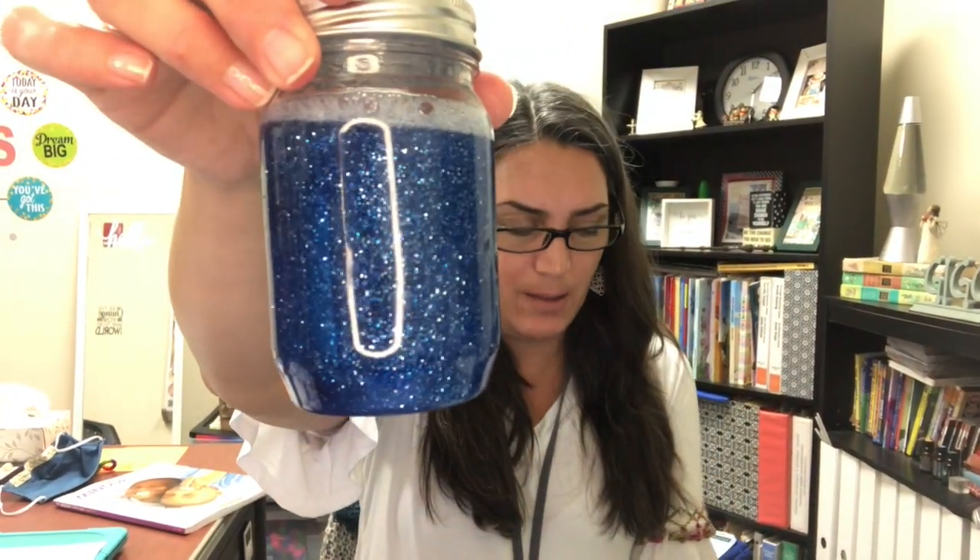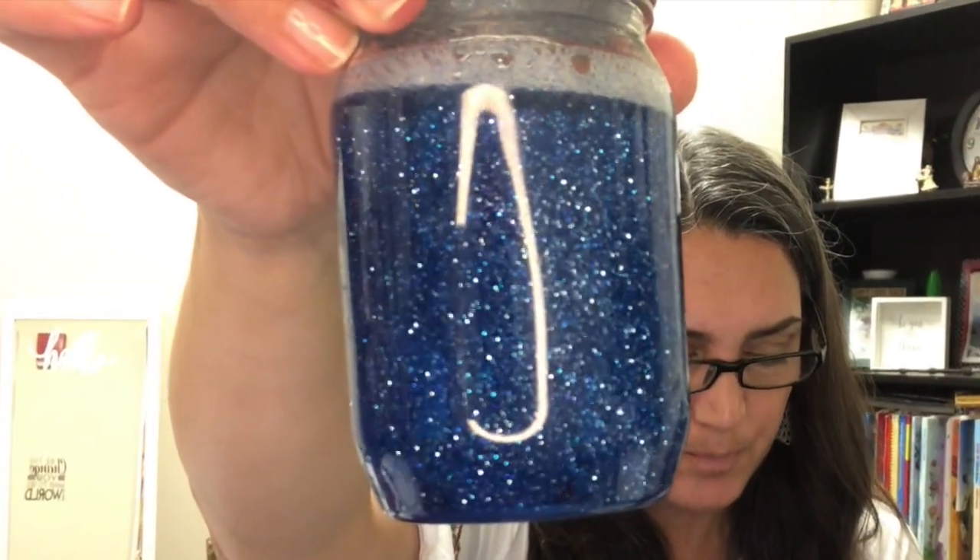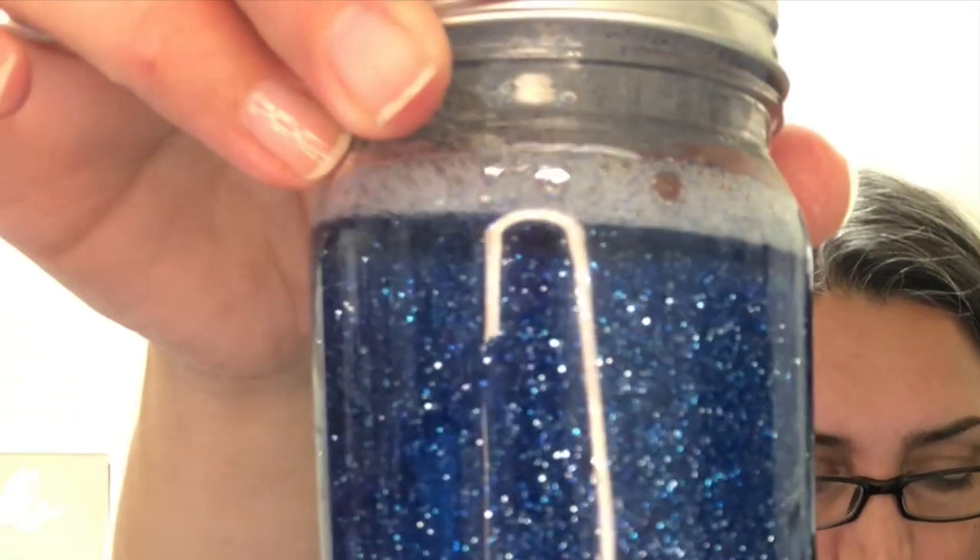Hi guys. I want to start out today showing you my glitter jar. Some of you have seen this in my office before, some of you have seen it on my website. But today when you look at this glitter jar, I want you to think of it as a model of our brain when we're in an excited mode and a lot is going on, or a lot is making us worry or get super agitated. All of that glitter flying around is kind of like our brain when it's trying to process stress.